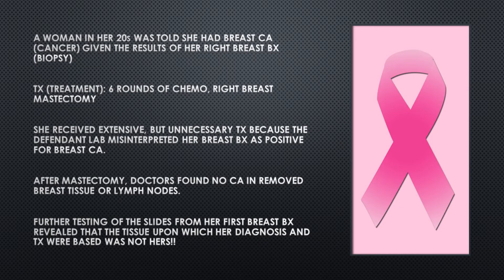Imagine this real-life scenario. A woman in her 20s was told she had breast cancer given the results of her right breast biopsy. Treatment included 6 rounds of chemo followed by a mastectomy of her right breast. She received extensive but unnecessary treatment because the defendant lab misinterpreted her breast biopsy as positive for breast cancer.